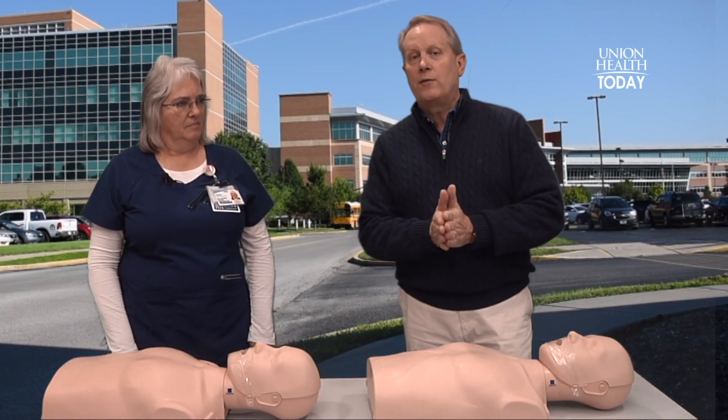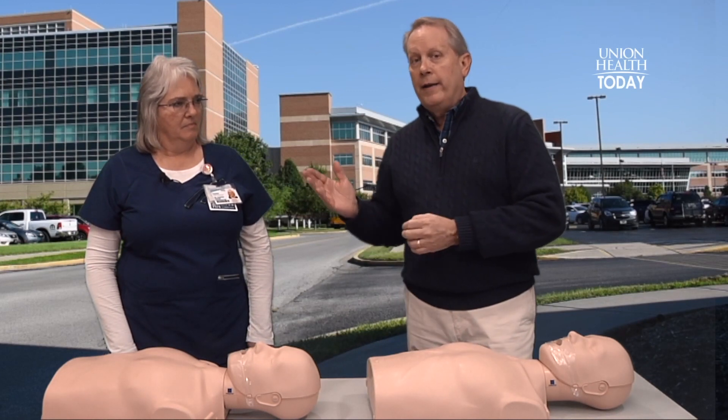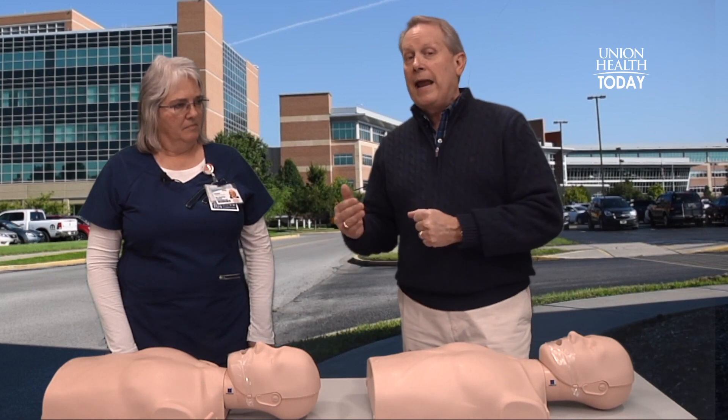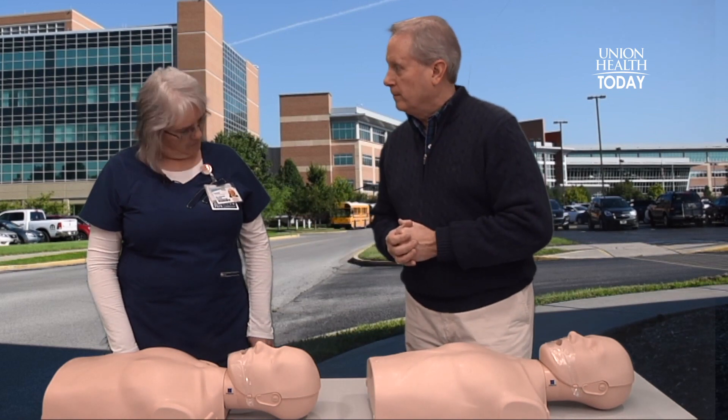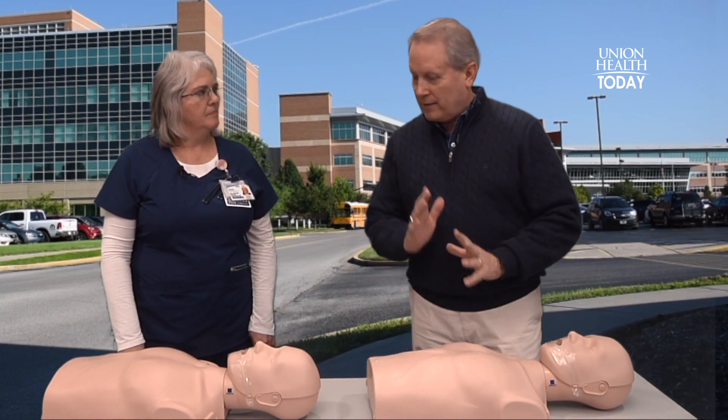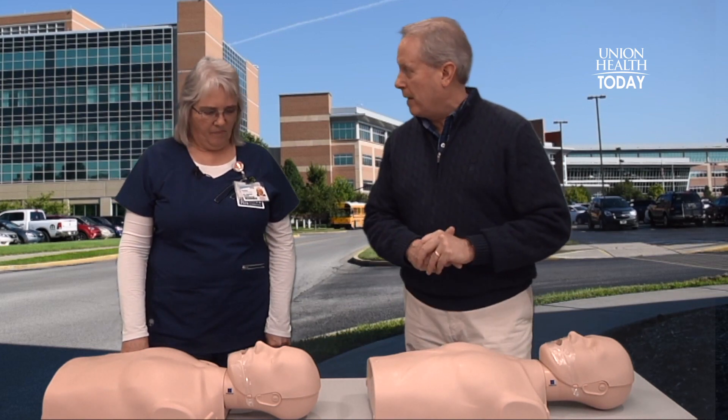One of the things that you need to know is hands-only CPR. Natalie Schneider is here, and she teaches people hands-only CPR every day. Natalie, it's good to see you. Thank you, Mike. It's good to be here. Hands-only CPR — it's quick and it's easy. Tell me what I need to know so I can maybe save someone's life.